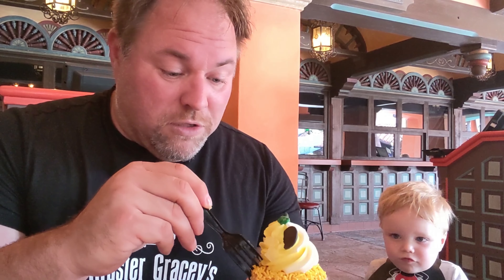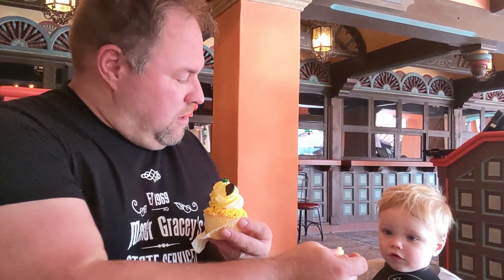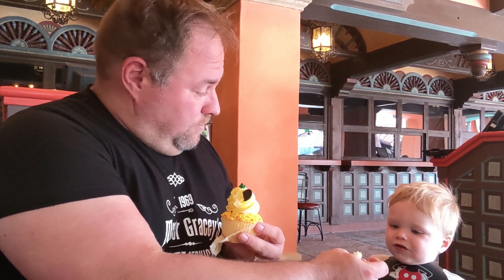Little man wants more, so let's see what he thinks of the cupcake. Wow — little man doesn't even want the cupcake!